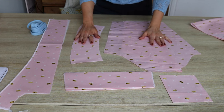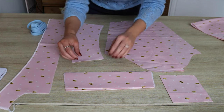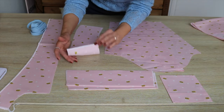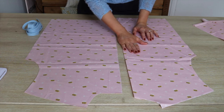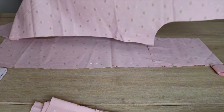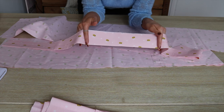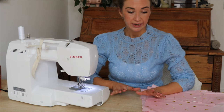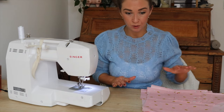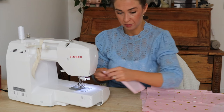Let me quickly show you all the pattern pieces. For the shirt: this is the facing, which I already overlocked and interfaced; this is the piece for the cuffs, with fusible interfacing to make it stiffer; then I have the collar, pocket, sleeve, two front pieces, and one back piece cut on the fold. For the pants it's very simple: two front pieces, two back pieces, and a waistband — mine will have elastic inserted except for this panel in the front. I'll start with the shirt since that's the more fun part; the pants will be very easy. First up: making the pockets.